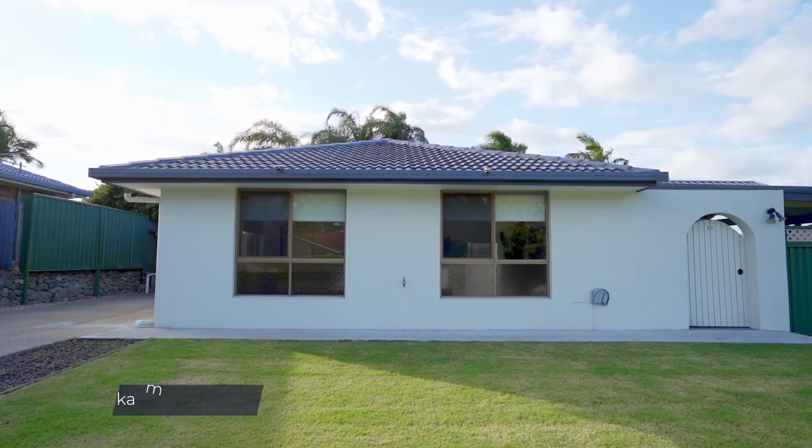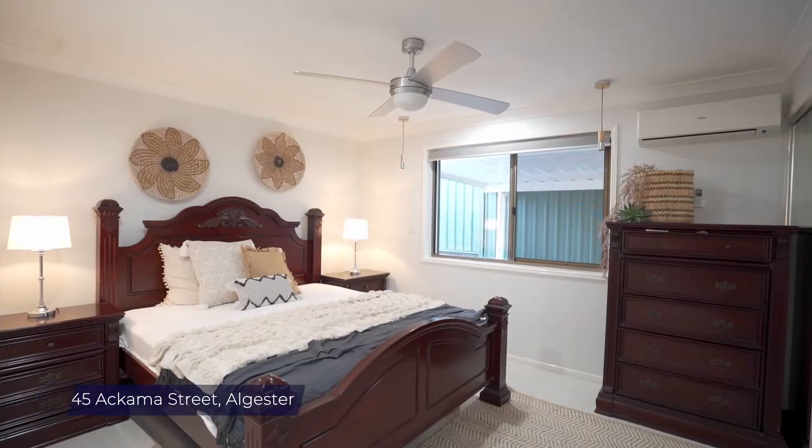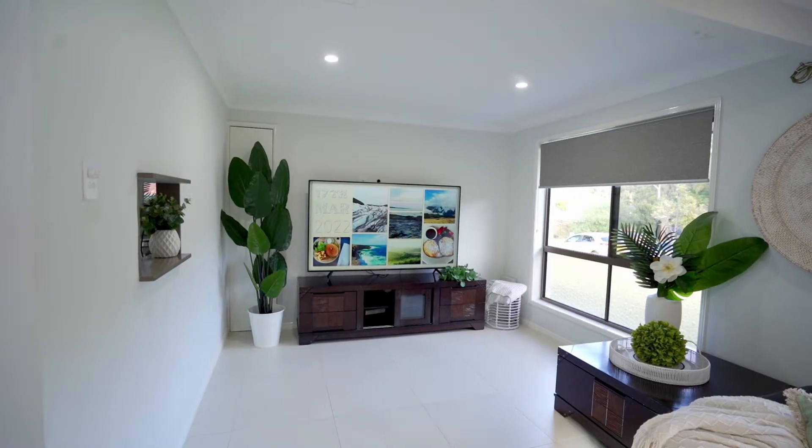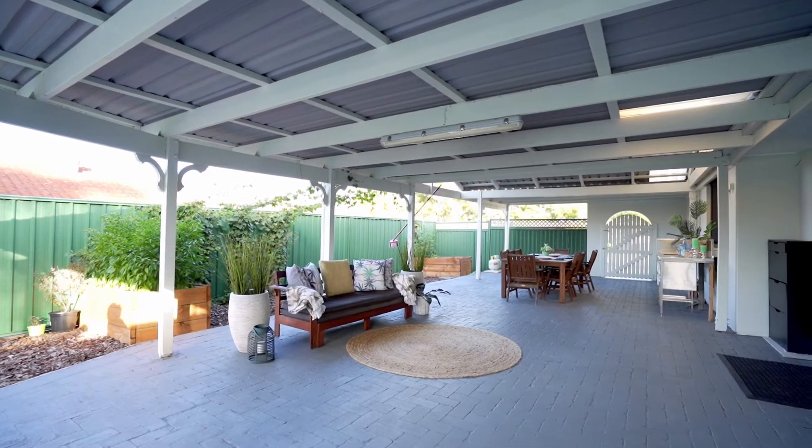Welcome to 45 ECMA Street in Al Jasta. This property is sitting on 650 square metres, three bedroom, two bathroom, two living areas, gas cooking, renovated kitchen, comes with a huge patio and swimming pool, solar panels — you name it.